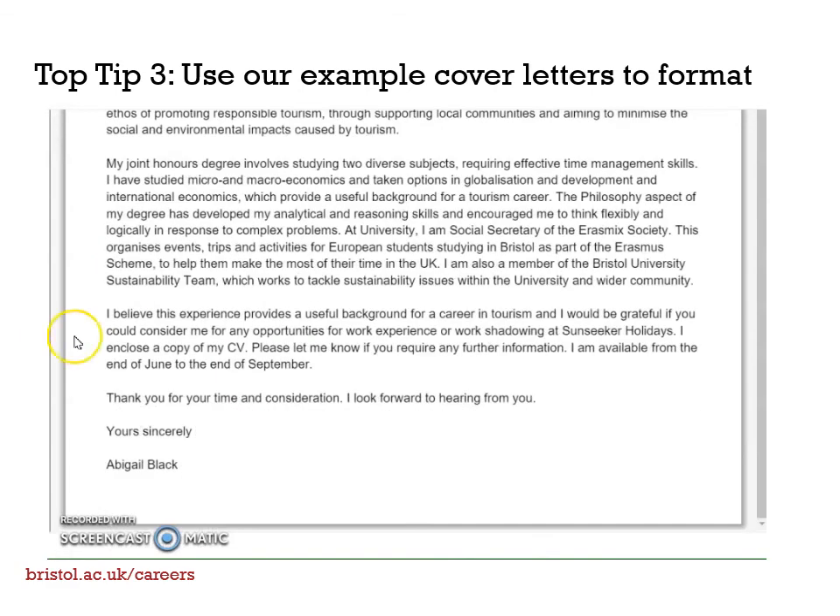At the bottom of the letter, you should end with 'Yours sincerely' if you've addressed it to a named person, or 'Yours faithfully' if not. If you want to see this in action more, check out the rest of our example cover letters on MyCareer.